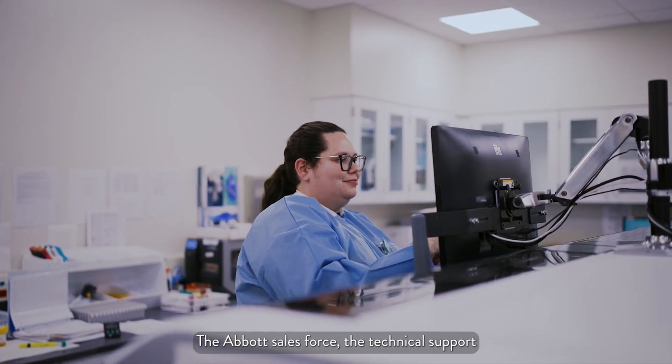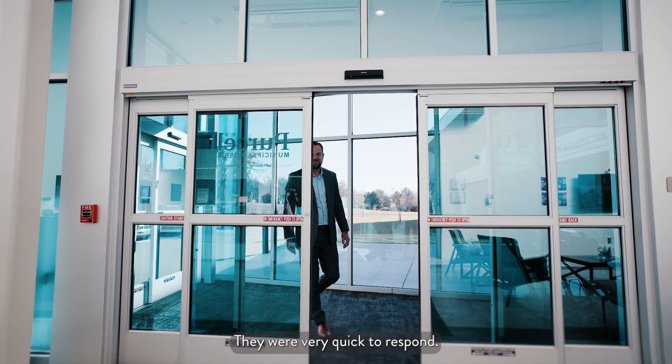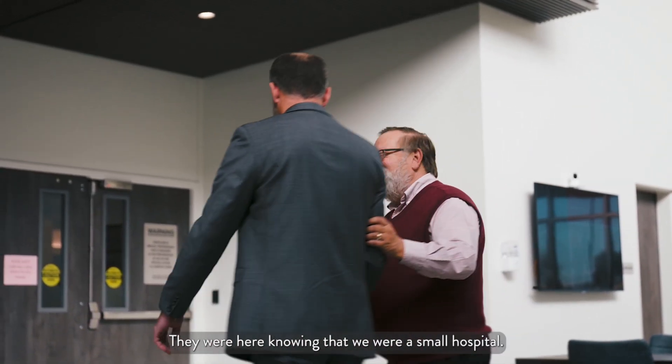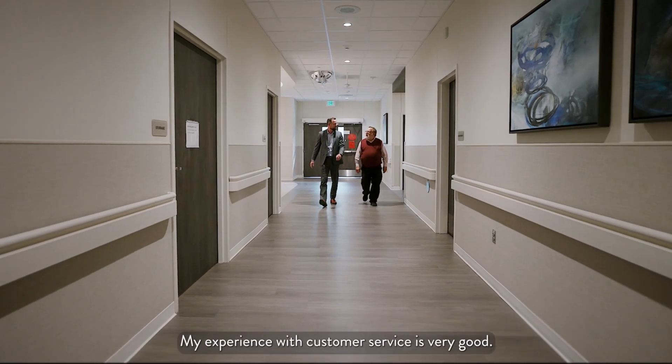The Abbott sales force, the technical support, and their field service team was phenomenal. They were very quick to respond. They were here knowing that we were a small hospital, and we were treated like we were a big hospital. My experience with customer service is very good.